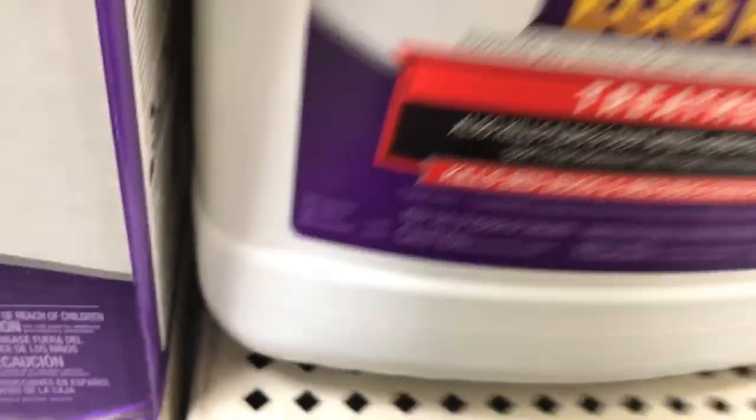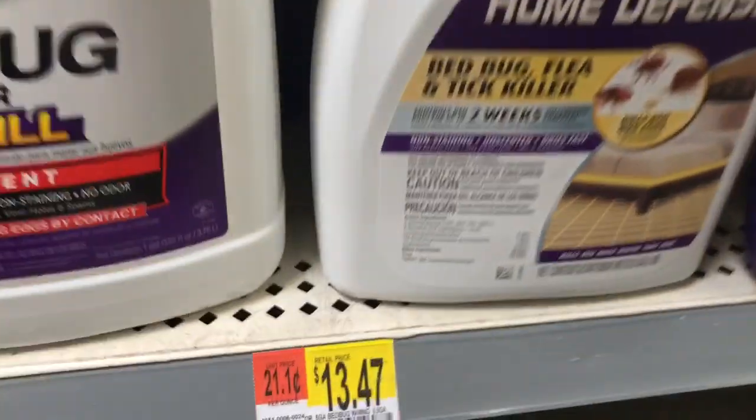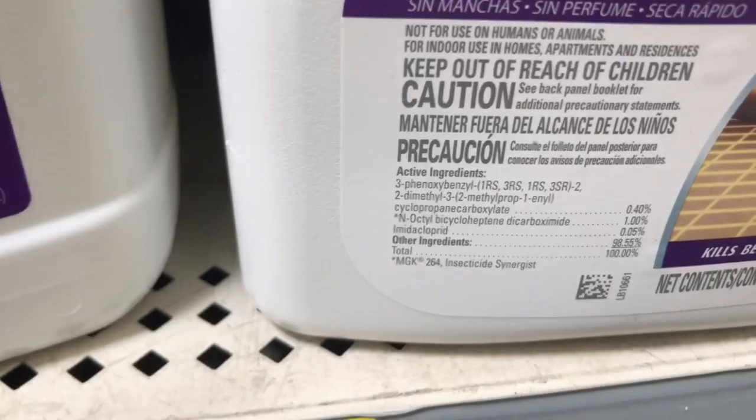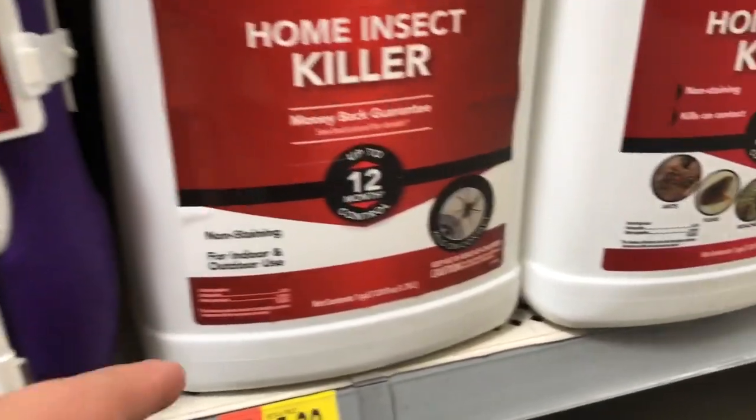Bed bug killer — also cypermethrin, another thing they're immune to. Something they're actually immune to — all this stuff. They're immune to all this stuff. Deltamethrin's in this one.